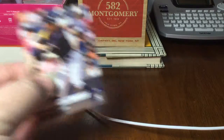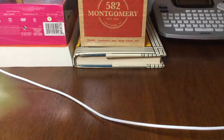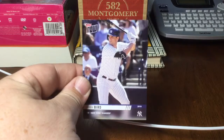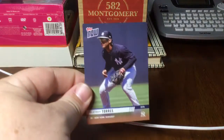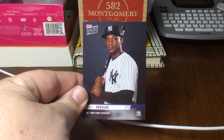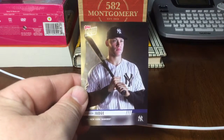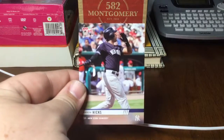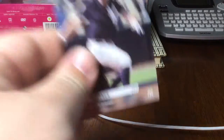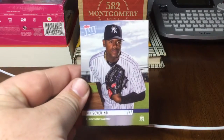Yankees — got a nice Giancarlo, Sanchez, Luke Voight. Most of these guys are hurt; Greg Bird has definitely been hit by the injury bug this year. LeMahieu, Troy Tulowitzki, Judge with a cool picture, and Hicks — this guy is probably still one of the best Yankees playing. Scrappy little player Gardner.